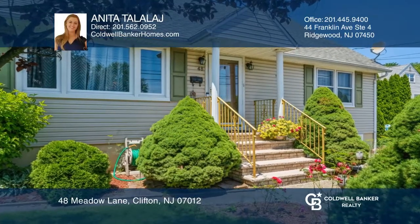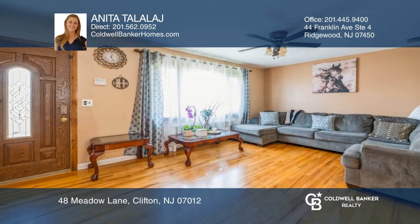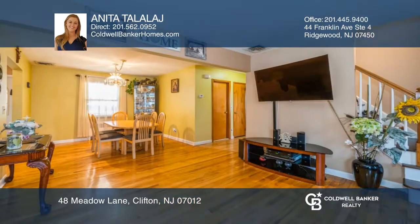Welcome to this 3-bedroom, 1-bathroom Cape Cod with a spacious living room, dining room and lovely kitchen with stainless steel appliances.